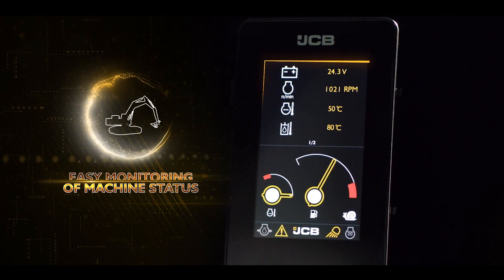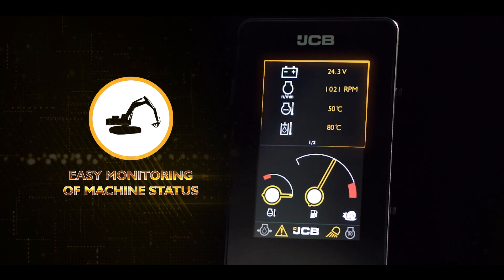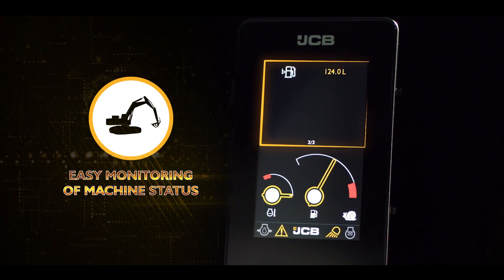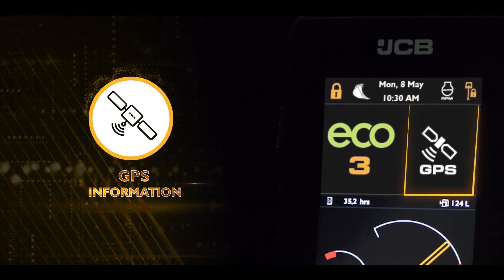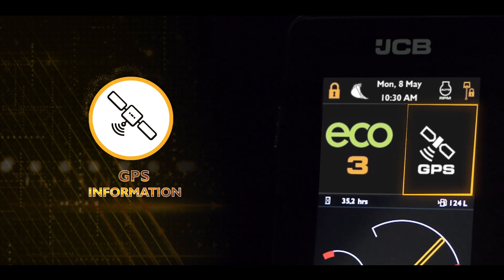You can easily monitor your machine status, which results in better maintenance planning and less breakdown. The GPS information helps you know the location of the machine.